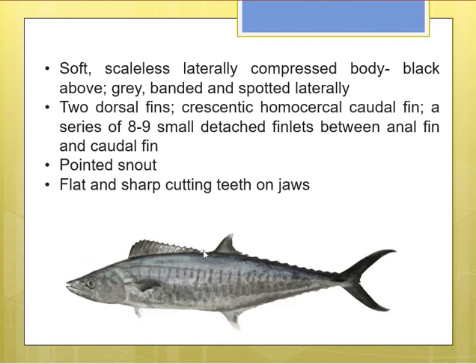Two differently sized dorsal fins can be seen. They have a crescent or half-moon shaped homocercal caudal fin — it is homocercal because the upper and lower lobes are symmetrical. Another feature is the presence of a series of eight to nine small detached finlets between the tail region and the anal region, visible on both the dorsal and ventral sides. The snout is pointed with flat and sharp cutting teeth on the jaws.